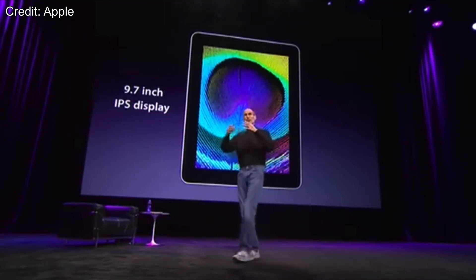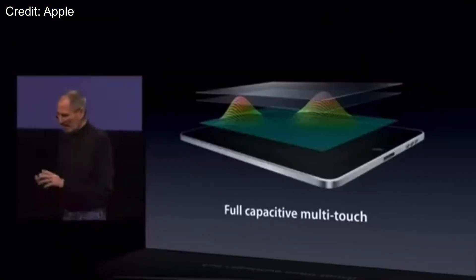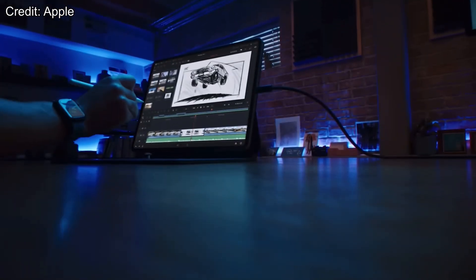Back when the iPad first came out, nobody thought it could actually replace a full-on computer. The running joke at the time was it was a big iPod Touch. But now in 2022, the entire landscape has radically changed.